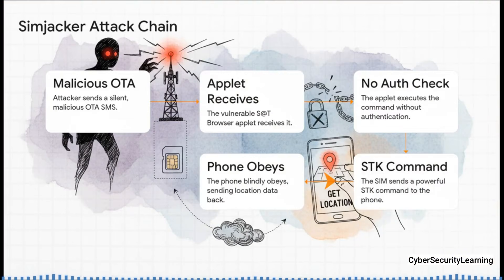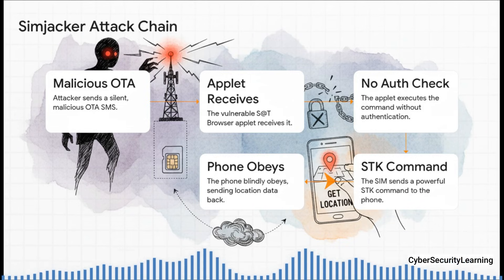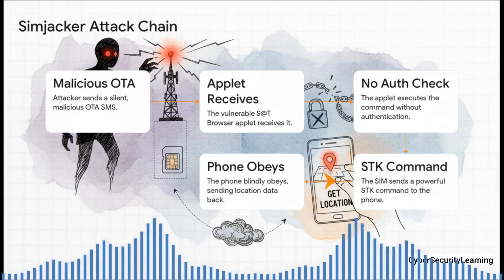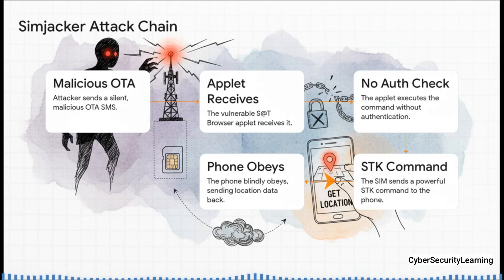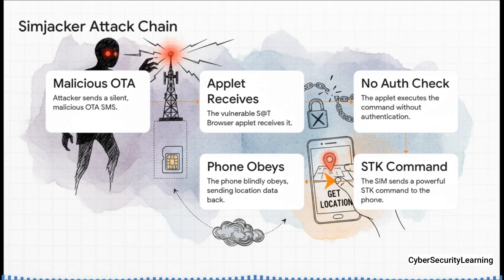Let's walk through the SIMjacker attack. First, the attacker sends a carefully crafted malicious OTA message. On older SIMs, there was a pre-installed app called the SAT browser. This little applet would receive the message — but here's the fatal flaw: it had basically zero security. It never checked who sent the instruction, so it would just execute the command, which told the SIM to issue an STK command to the phone, like 'get location.' The phone, getting a valid command from its trusted partner the SIM, would just obey. It would grab the location data and follow a second command to text that information back to the attacker, again silently. Not a single thing would show up on your screen.